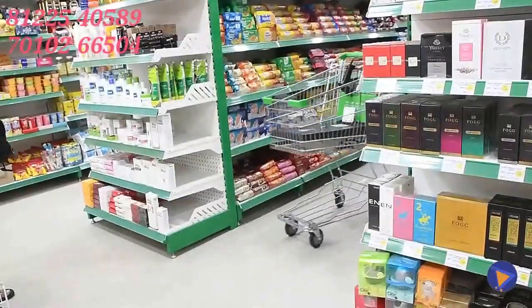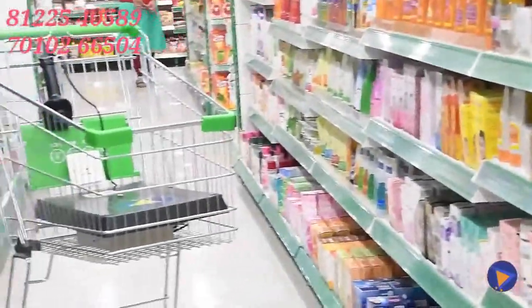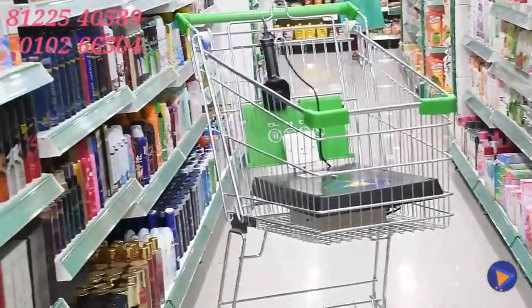Introducing August — the augmented unique shopping trolley. With this, you never have to stand in queues again.